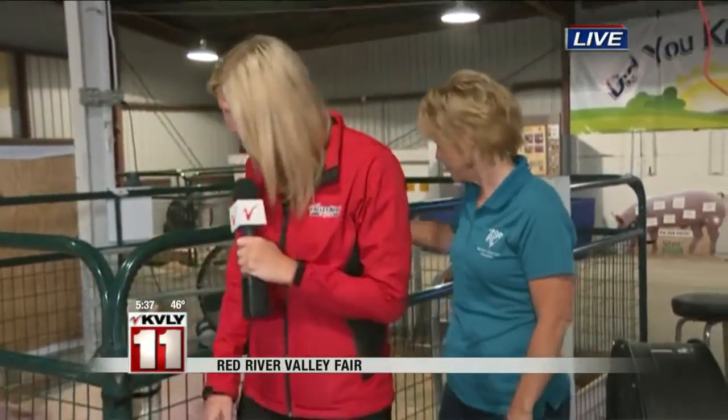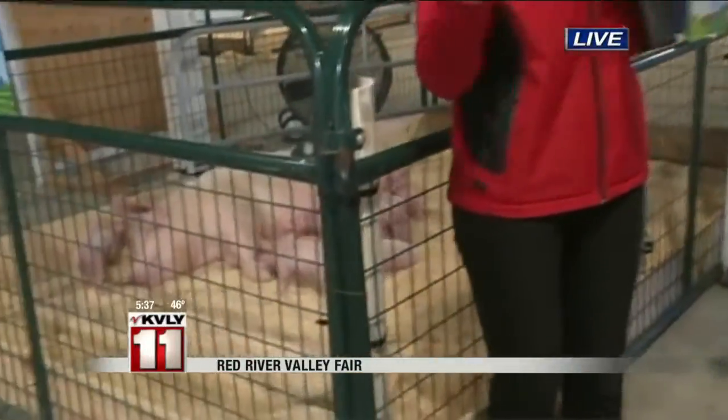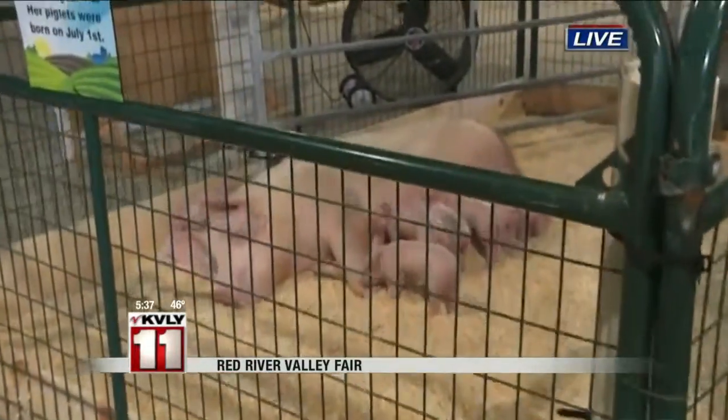We have everything from here's the animal, here's what your food looks like, here's the meat that it produces and the nutritional values. So everybody knows exactly what they're getting when they eat their food. All of these animals came from NDSU as well, and these little baby piglets are only about a week old.